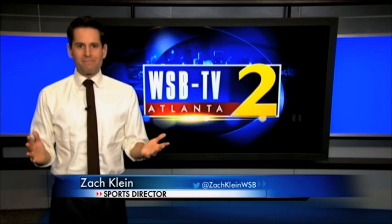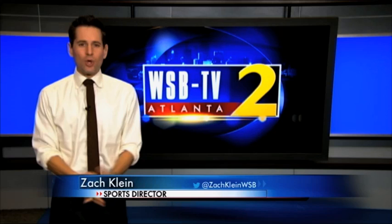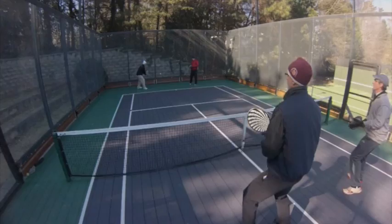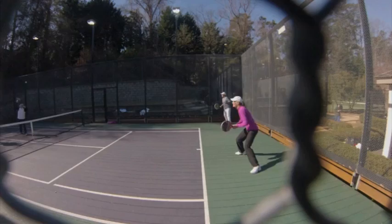The roots of paddle tennis go back more than a century, and thanks to a loyal and dedicated following, the sport is growing here in metro Atlanta. It's part tennis, part squash, and part racquetball. It's platform tennis, and it is becoming one of the fastest growing sports in Atlanta. This sport's just non-stop.